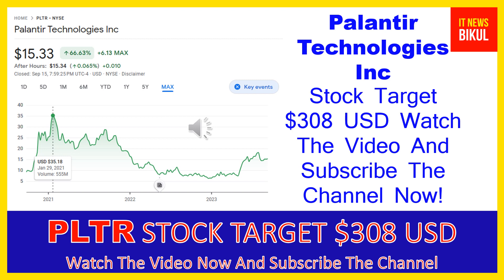Palantir Technologies Inc. builds and deploys software platforms for the intelligence community in the United States to assist in counterterrorism investigations and operations. The company provides Palantir Gotham, a software platform which enables users to identify patterns hidden deep within datasets, ranging from signals intelligence sources to reports from confidential informants, as well as facilitates the handoff between analysts and operational users, helping operators plan and execute real-world responses to threats identified within the platform.